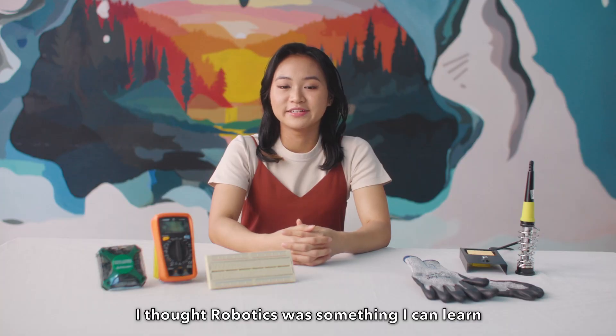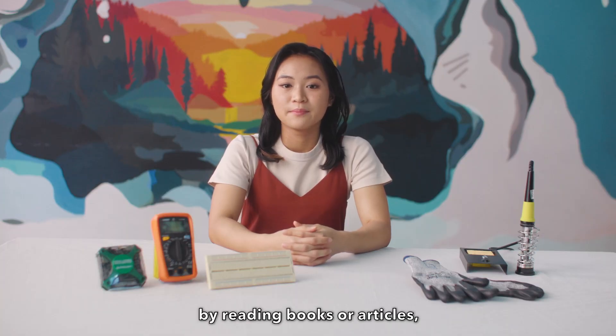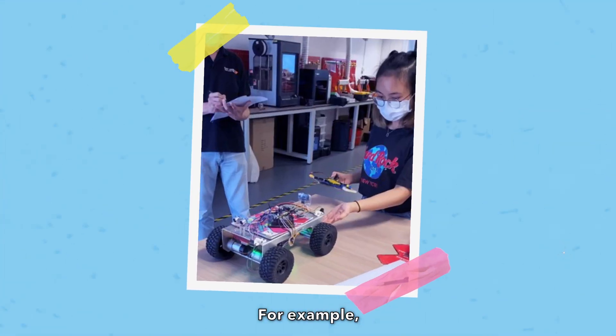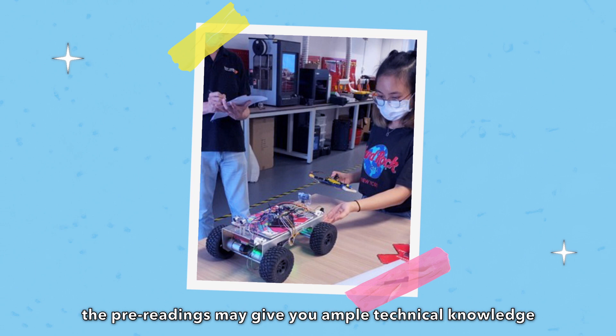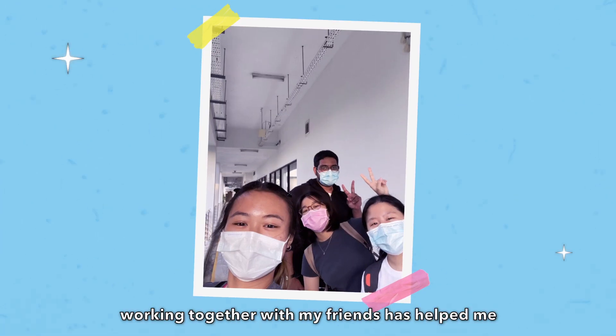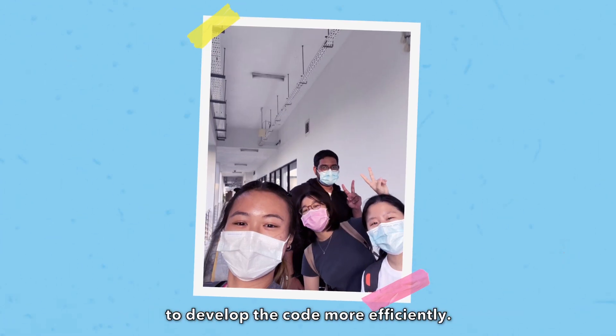I thought robotics was something I could learn by reading books or articles, but it's more of learning skills through hands-on practice. For example, the pre-readings may give you ample technical knowledge on coding languages, but you have to learn how to apply and contextualise it. Personally, working together with my friends has helped me to develop the code more efficiently.